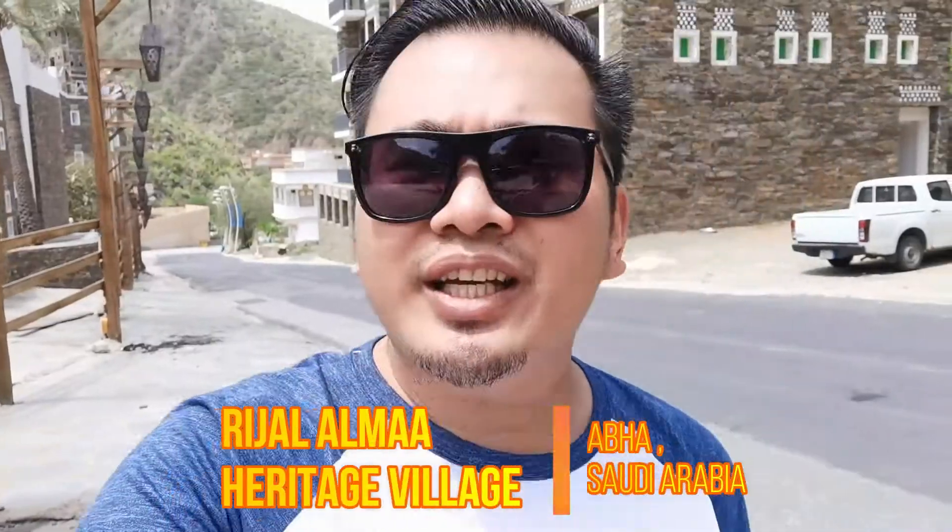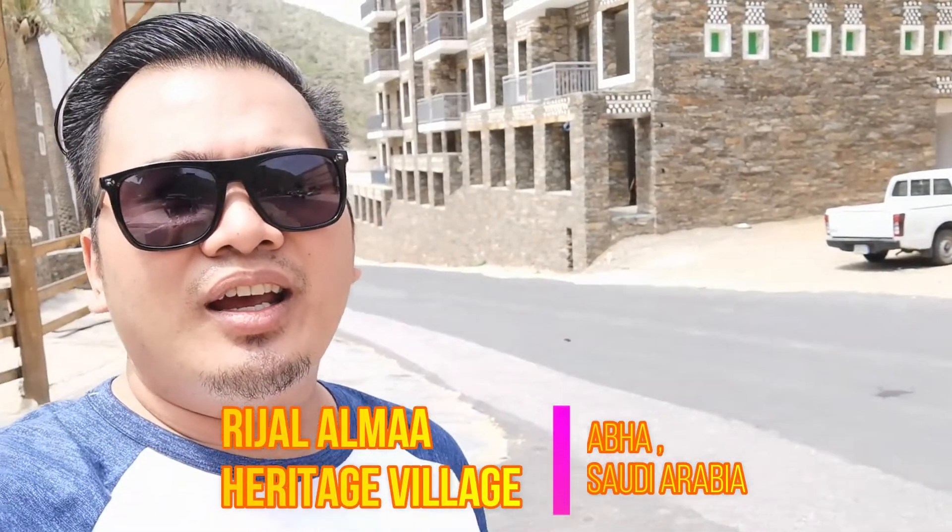Hello guys, welcome to my vlog. We are on the second day here in Abha. Right now we are at Rohaj Heritage Village, which is a 1 hour and 25 minute drive away from the city. Mind you, it's a very tough journey to get here. You need a good car that can handle difficult roads — check your brakes before going. You can see the village in my background and we'll go explore what's in there.